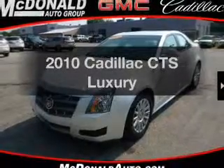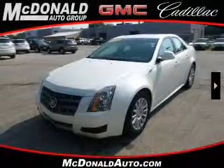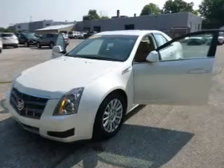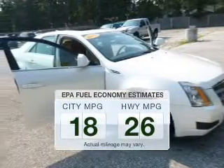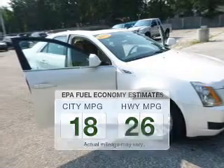Introducing the 2010 Cadillac CTS. Travel the roads in style and comfort in this great vehicle. Low emissions and the good fuel economy offered in this vehicle are important to you and to the environment.